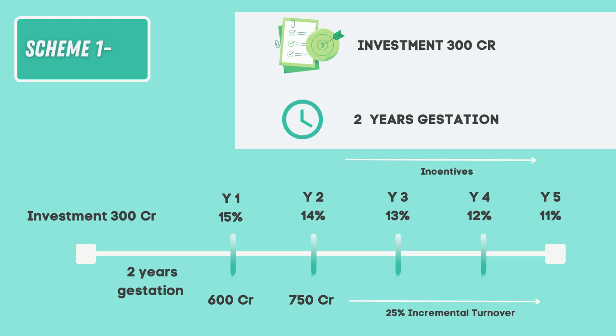For a company that has invested 300 crores at the start, got a 2-year gestation period, and managed a turnover of 600 crores, it has cleared the criteria to become eligible for the scheme incentive. For the first year, it will get a 15% incentive on the turnover from the government. In the second year, if it again manages a 25% increase in turnover, it clears the criteria again — but the incentive will be calculated on the difference in turnover, that is 750 minus 600, which equals 150 crores. So the company would get an incentive of 14% on this 150 crores, unlike the first year. And this continues for the following years.